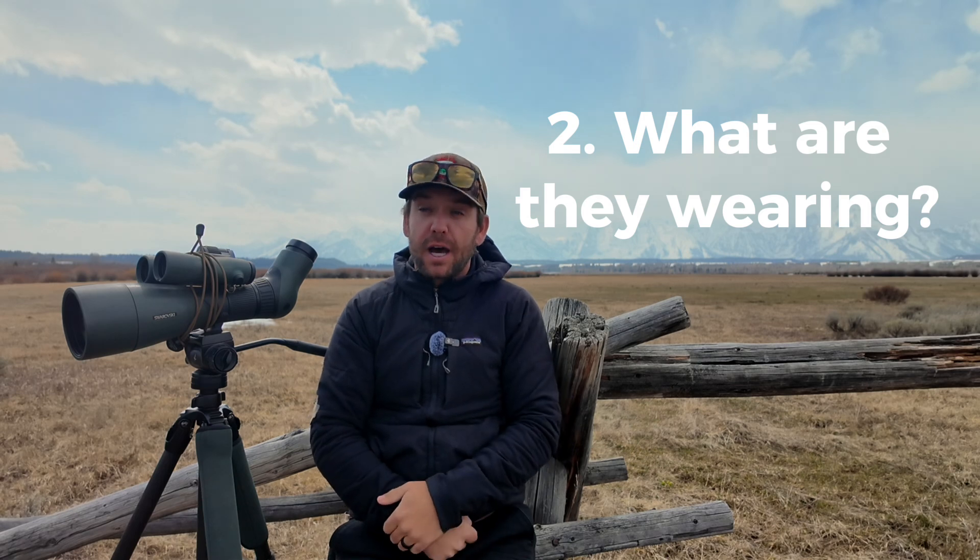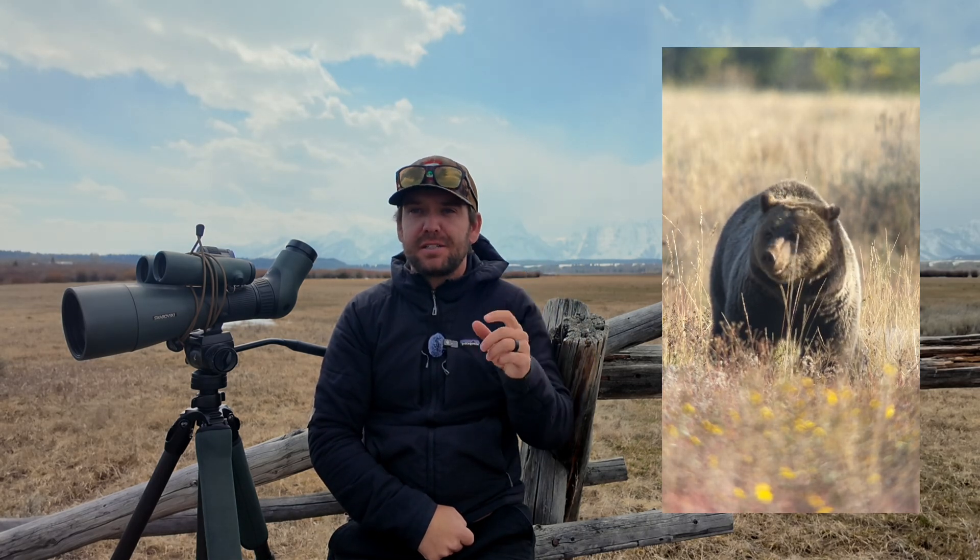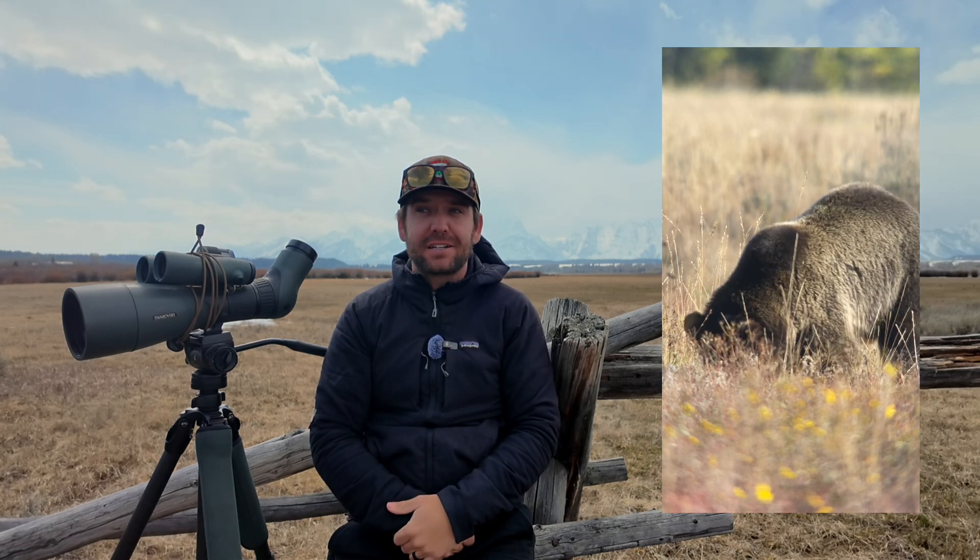Number two — I refer to this as 'bling,' or what are they wearing. A lot of these bears that are recognizable and identifiable are easier to identify because they have some sort of human piece of equipment on them. We're talking about research collars and specifically ear tags. The absence or presence of a research collar can actually help you start to identify a bear.